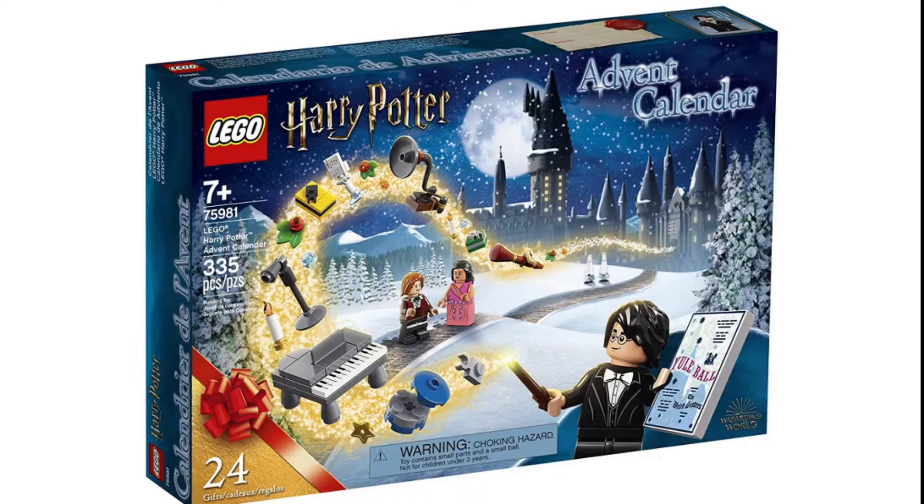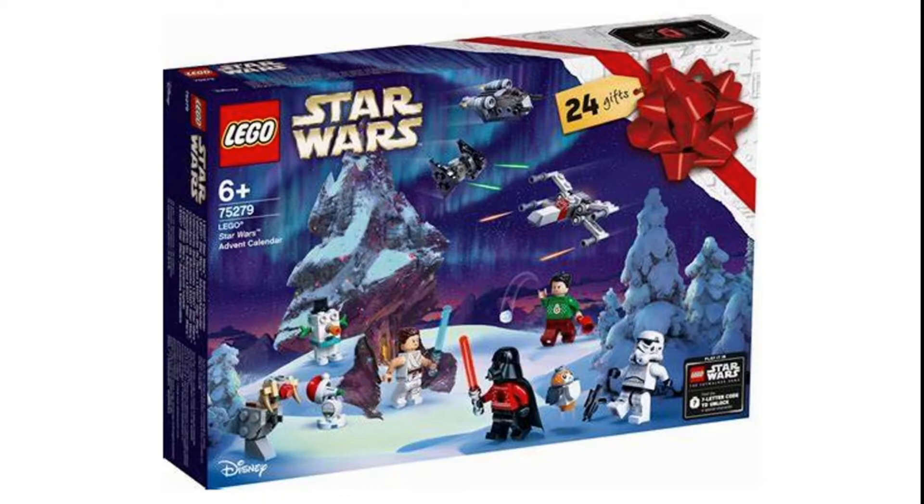The Harry Potter one has one exclusive minifigure, and then the Star Wars one — the Darth Vader torso is exclusive and the Poe Dameron is exclusive. I believe that's it, and then there's a little Santa hat on BB-8 but I don't think that necessarily counts.